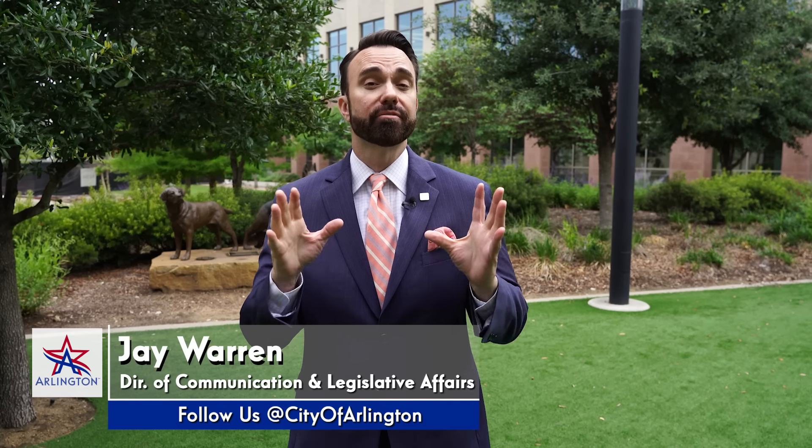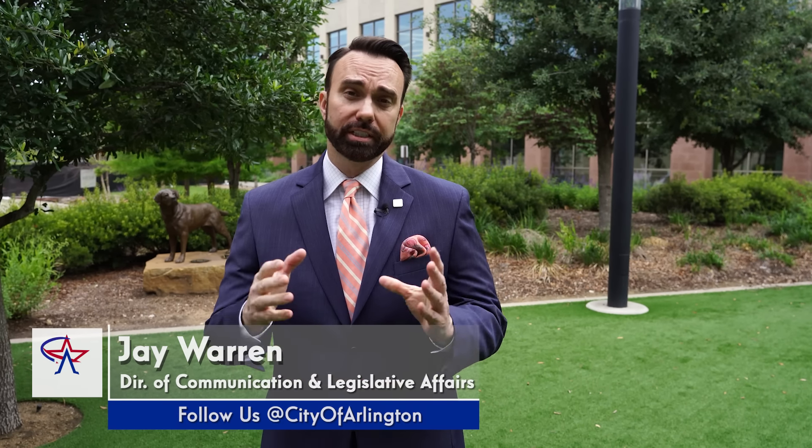Hey everyone, it's Jay Warren with another On The Clock. It's that time of year again — severe weather season. Arlington certainly can be in the path of some of those storms, and we have a team that is monitoring the weather constantly and ready to respond if we are hit with severe weather. Here's Trey Yelverton, our city manager, pulling the curtain back on our Emergency Operations Center.